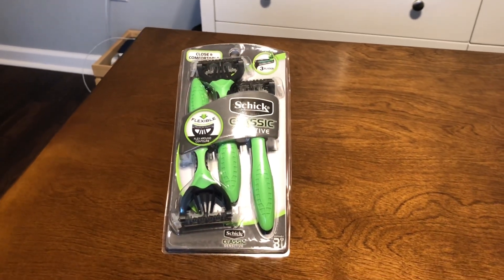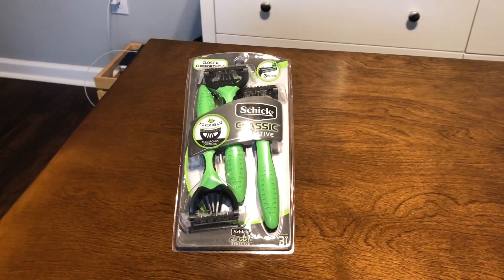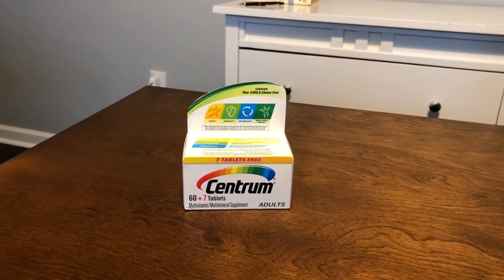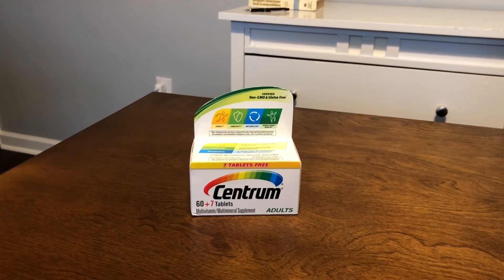Another deal is on the Chic Classic razors — they are four dollars and we have a three-dollar digital coupon that will attach. You can also grab the Centrum vitamins, which are regular price five dollars, and we have a four-dollar digital coupon, meaning you can get these for just one dollar.